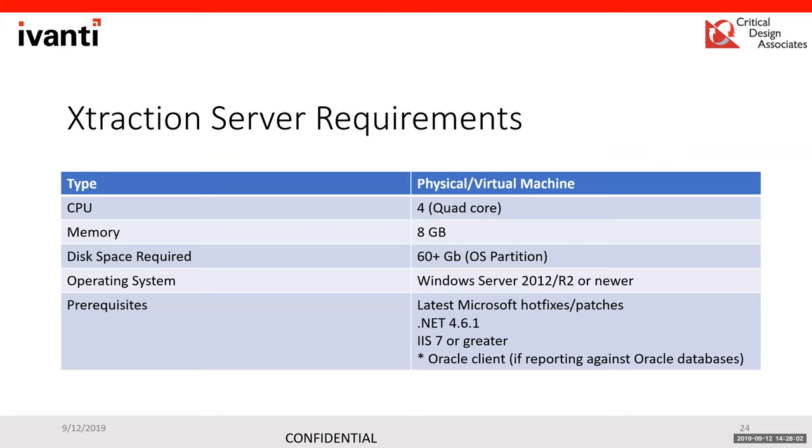From a system requirements perspective, it's a light-duty environment. The server can be a virtual machine with a quad-core processor and 8 GB of RAM. It runs on IIS and is recommended on its own server. It supports Windows Server 2008 all the way up to Server 2019 as of the latest release — though with Server 2008 end-of-life approaching, starting at 2012 R2 is recommended. Prerequisites are .NET 4.6.1 and IIS 7 or greater. The Oracle client is only required if the third-party product you're connecting to uses an Oracle database.